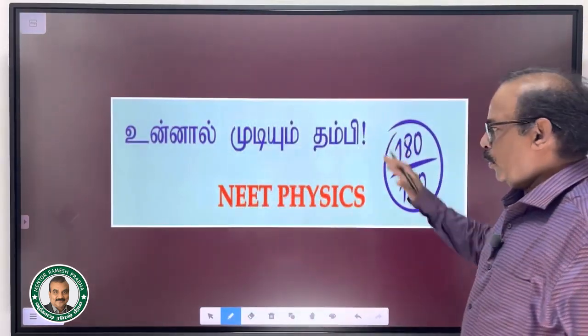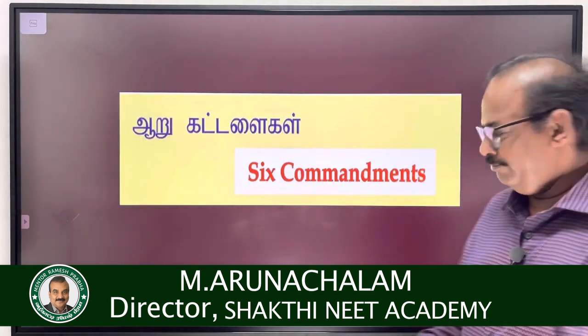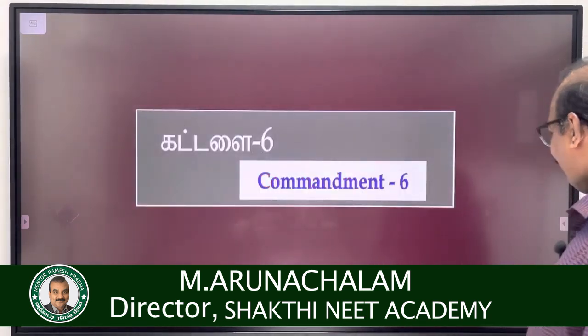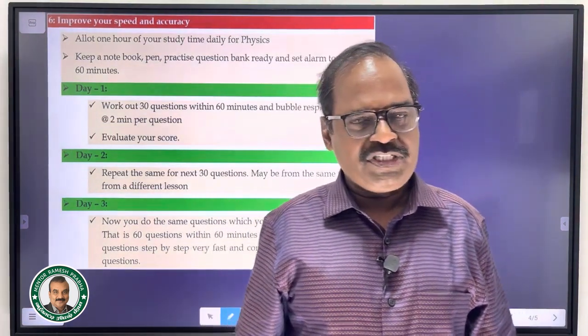Welcome to Shakti NEET Academy, the sixth episode. You can definitely score 180 out of 180 in NEET Physics. In this session we discuss how you can improve your speed and accuracy.